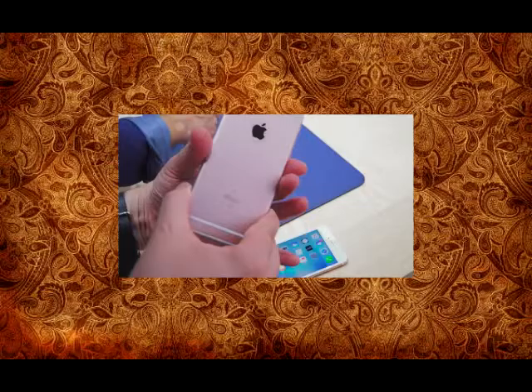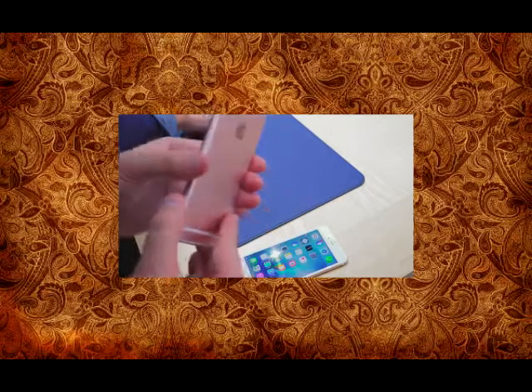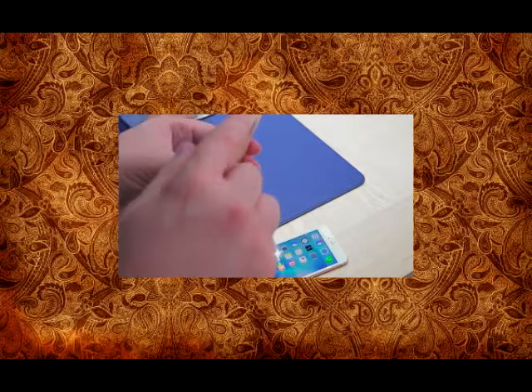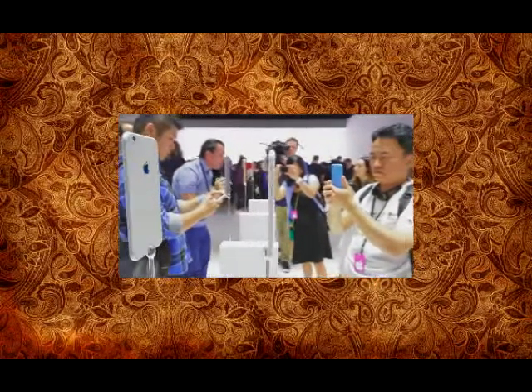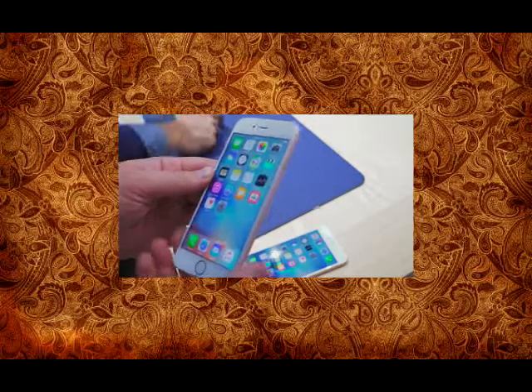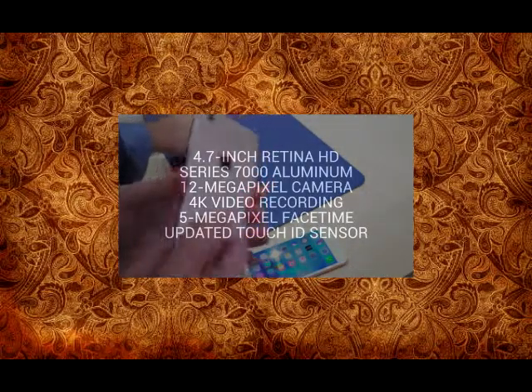A lot is new here aside from this new fourth color which is rose gold. The phone might look the same — you've got things in the familiar spots, your power and lock button, your profile switch and volume buttons all where they typically are — but everything is new here underneath the hood. Let's start with what's on the back: Series 7000 aluminum to make it much stronger and the strongest glass Apple said they've ever put on a screen.